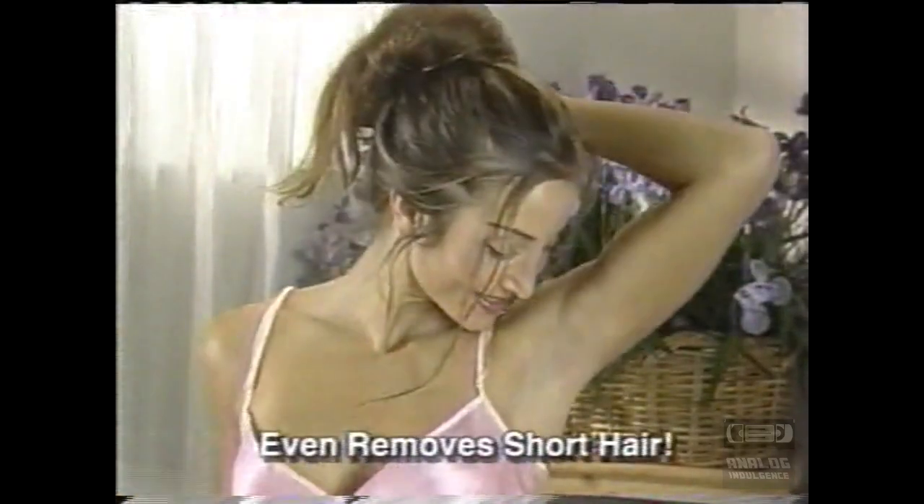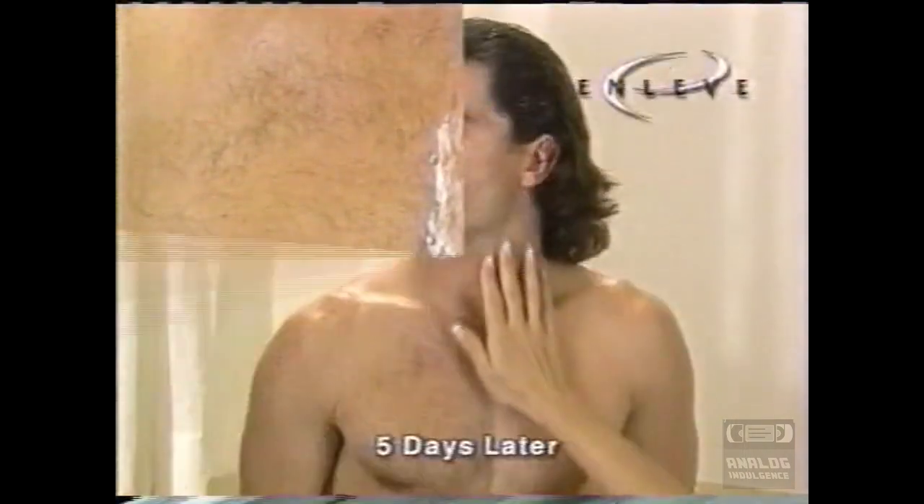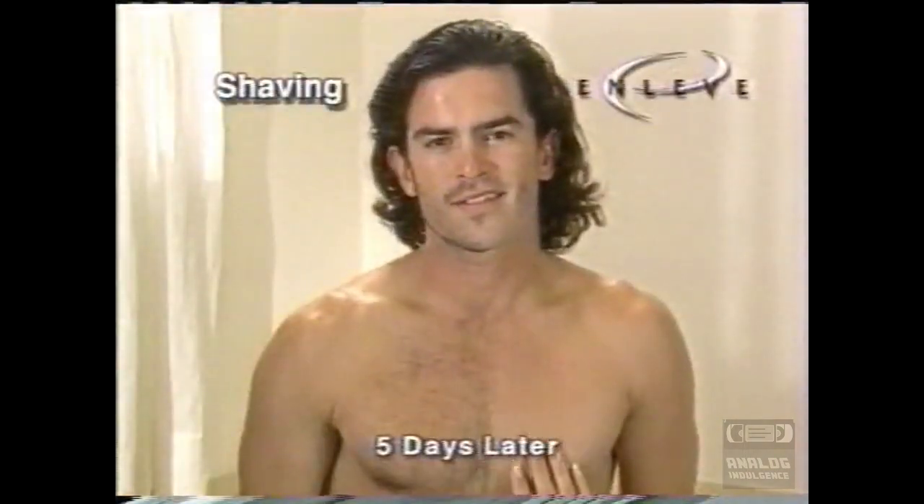You'll never have to shave or wax again. And unlike painful wax or nads, OnLev even removes short hair. Even tough body hair is no problem for OnLev. Days later, the side that used OnLev is still smooth. Amazing!